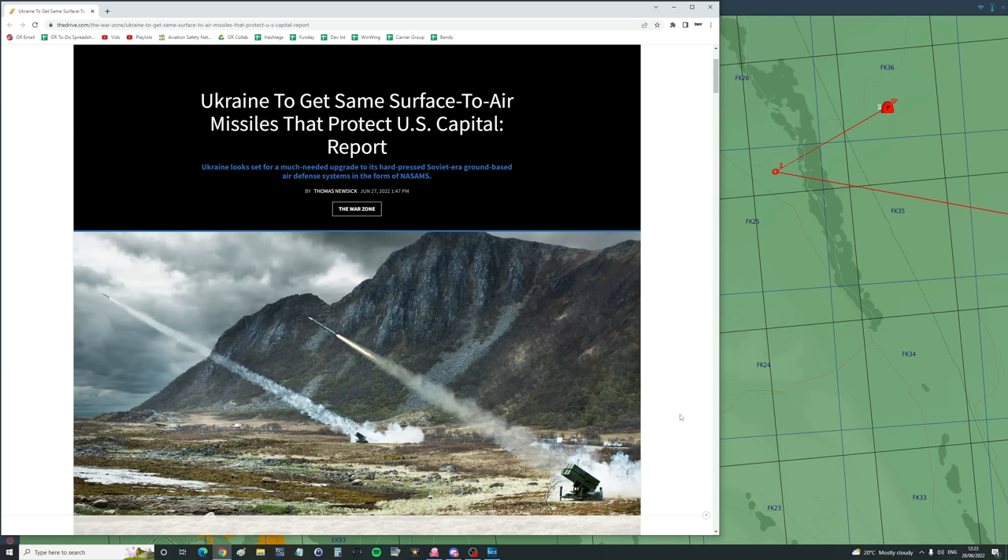NASAMS are excellent for taking out cruise missiles, and this will hopefully stop the problem of cruise missiles hitting Kyiv and other towns and infrastructure. What is NASAMS? It was developed a couple of decades ago by the US and Norway. It fires missiles that are already in service as air-to-air missiles - they're called AIM-120B and C AMRAAMs - existing missiles reconfigured for surface-to-air tasking.